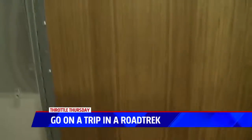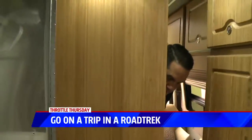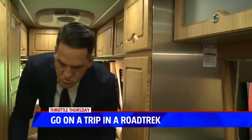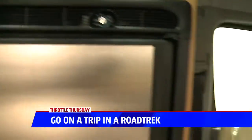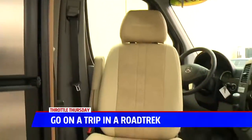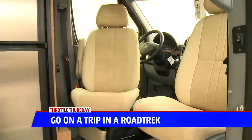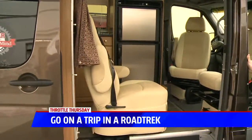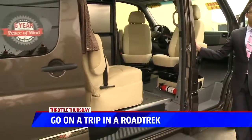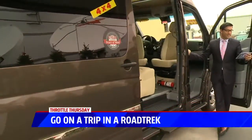We were asking earlier — can this thing handle the snow if you want to take it up to Mammoth, or drive it out to the desert? This is four-wheel drive. It's on-demand four-wheel drive with both high and low range, so getting to your destination safely is one of Mercedes-Benz's benefits. Having the four-wheel drive is huge, and all the bells and whistles and tech in this thing are amazing.